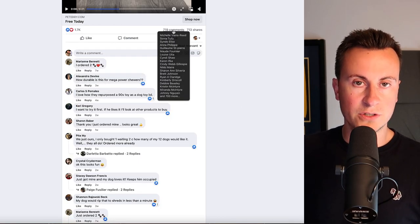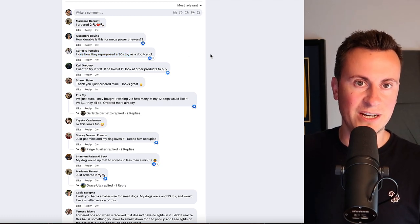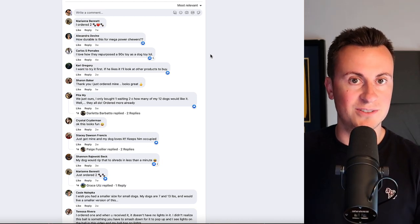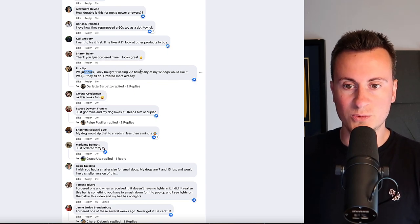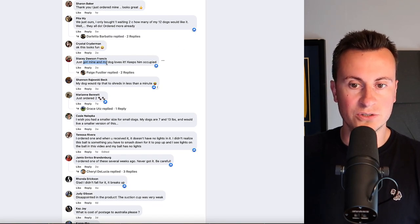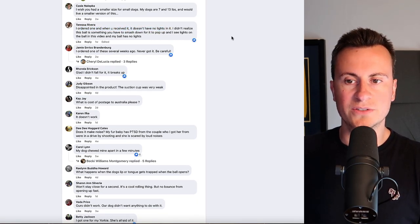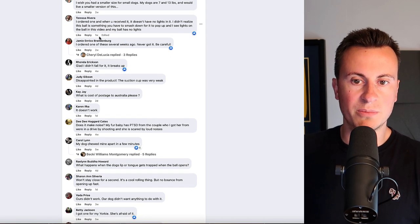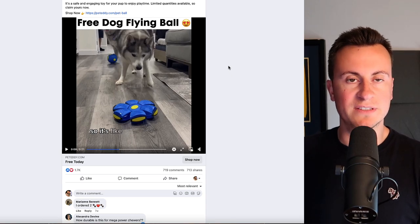The ad has 1,700 reactions, 719 comments, and 713 shares. Marianne: 'I ordered two.' Callos: 'I love how they repurposed a 90s toy as a dog toy.' This is not the first time in this series where we've seen people make a lot of money from repurposing toys originally designed for kids but selling them as dog toys. Sharon Baker: 'I just ordered mine, looks great.' 'We just got ours — I only bought one, waiting to see how many of my 12 dogs would like it. Ordered more already.' Stacey: 'I just got mine and my dog loves it.' Teresa posted noting some confusion — maybe a slightly misleading ad creative. Jamie: 'I ordered one several weeks ago, never got it — be careful.' These guys need to do a better job of matching what they're advertising to what they're supplying, but overall people are buying and for the most part are happy when they receive it.